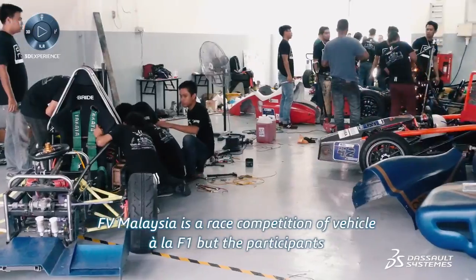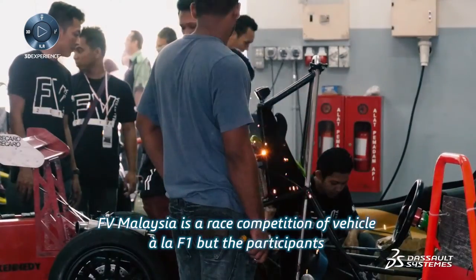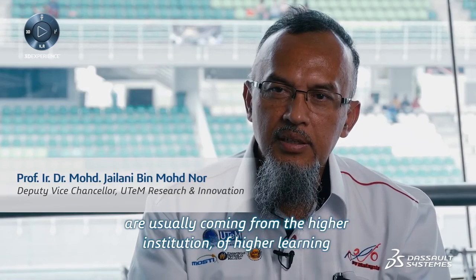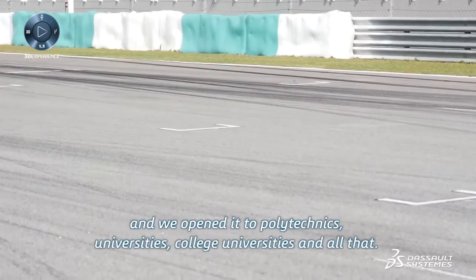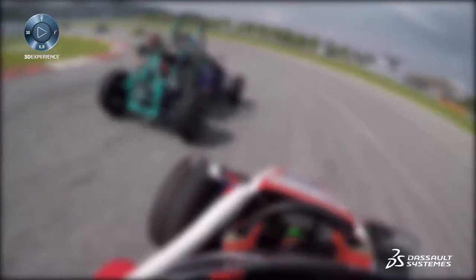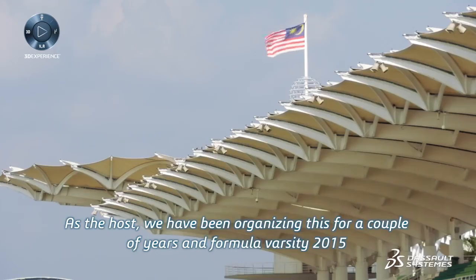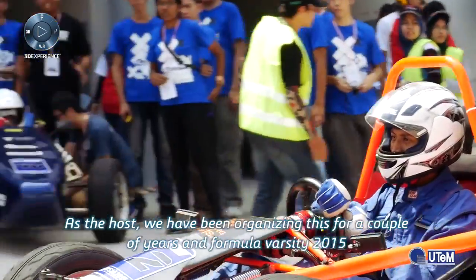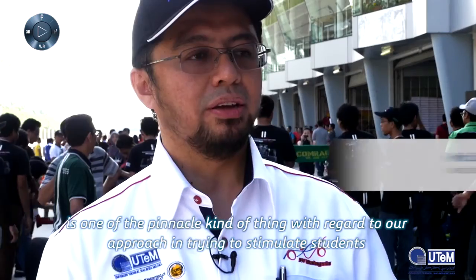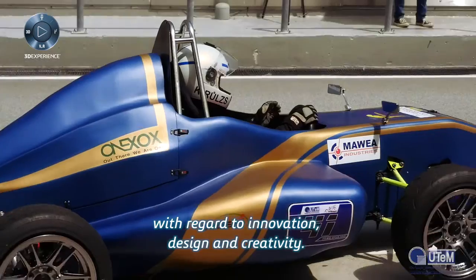Formula Varsity Malaysia is a vehicle competition similar to F1, but participants are usually from institutions of higher learning. We open it to polytechnics, universities, and colleges. We have been organizing this for a couple of years, and Formula Varsity 2015 is one of the pinnacle events with regard to our approach in trying to stimulate students with regard to innovation, design, and creativity.